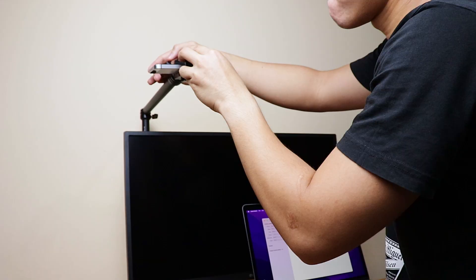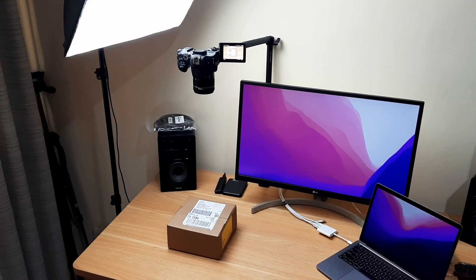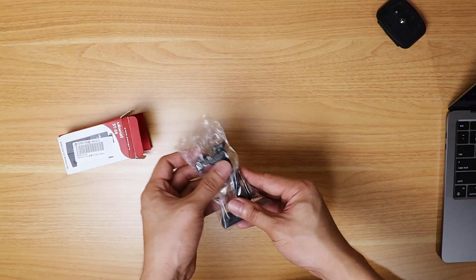This is what it looks like in a flat lay or top-down shoot setup. I can use my phone here or my Canon 200D DSLR, and this is close to what you'll see moving forward for flat lay shots on this channel. I finally don't have to sit on the floor and jerry-rig everything for shots.